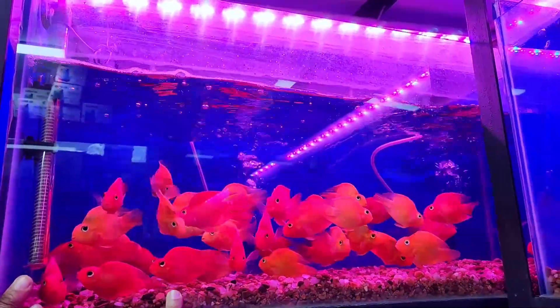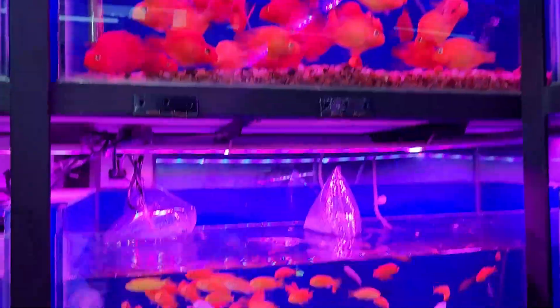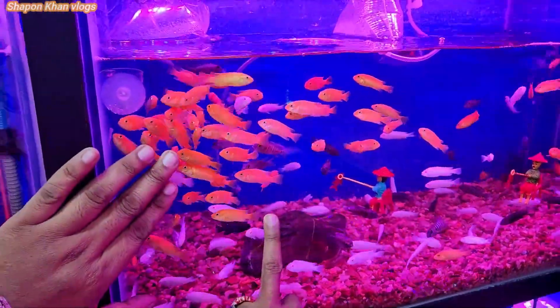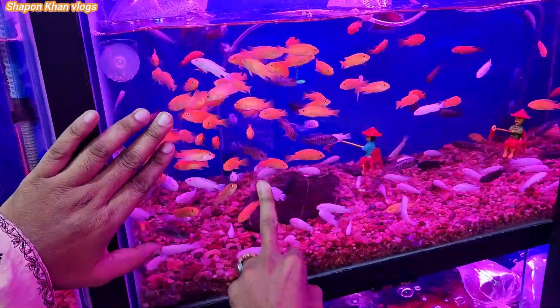This is a Thailand fish shop. How much is it? This is a 65 fish. This is a chicken fish. How much is it? This is a 65 fish. Okay, that's a lot.